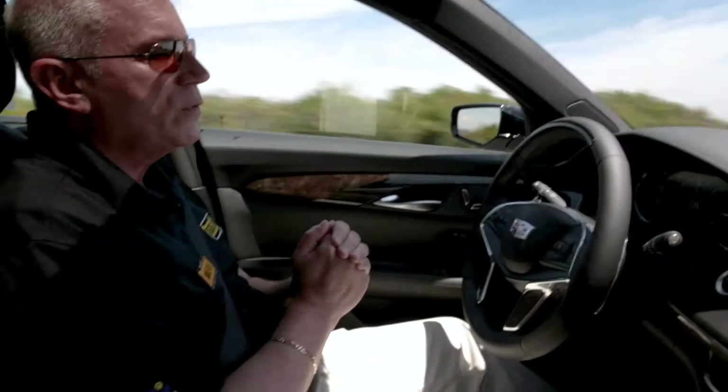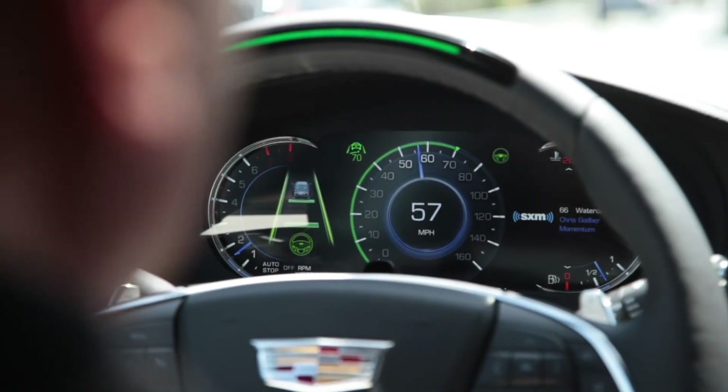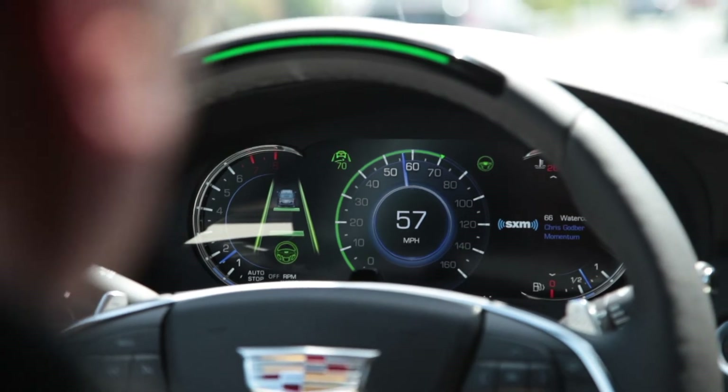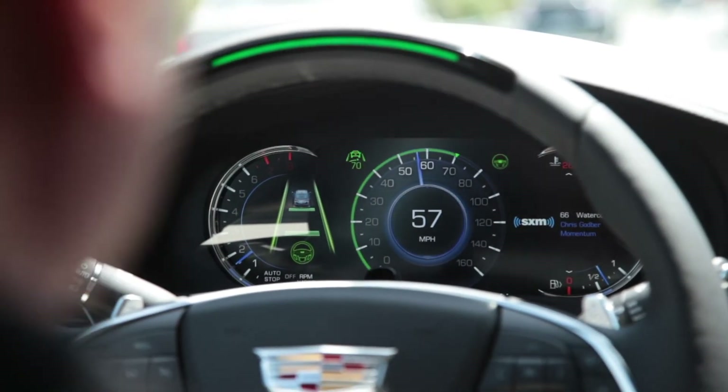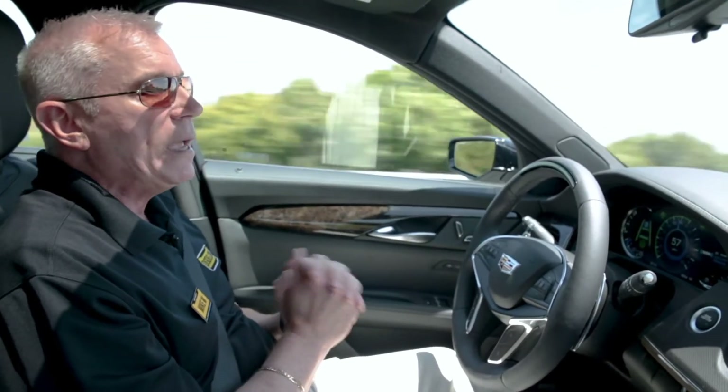It's completely stress-free driving on long trips or commutes because it also does stop and go traffic. You just sit and let it drive in stop and go traffic, and it will do speeds up to 85 miles an hour. So sit back and relax, but just pay attention.